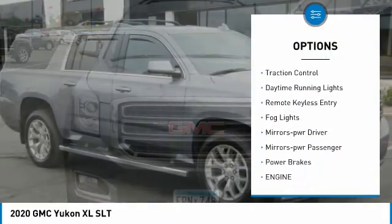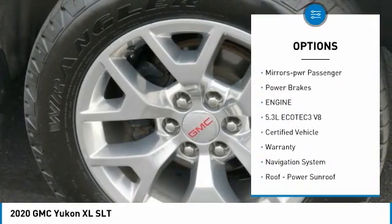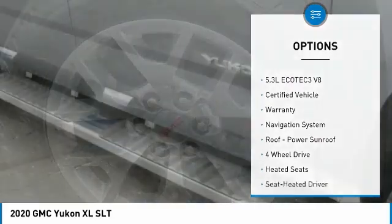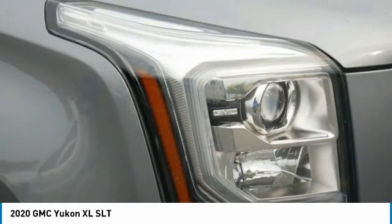Towing package, running boards, heated side mirrors, traction control, daytime running lights, remote keyless entry, fog lights, power driver mirrors, power passenger mirrors, and power brakes.